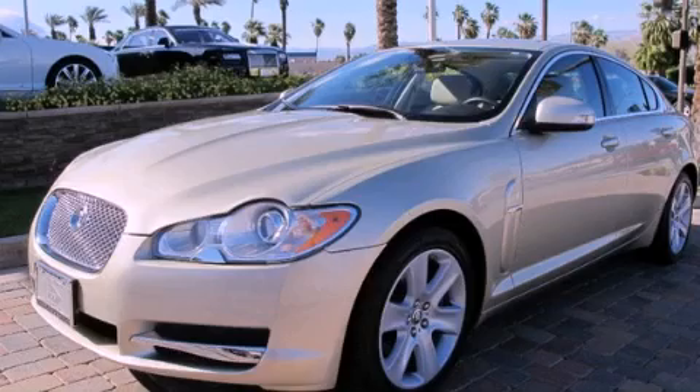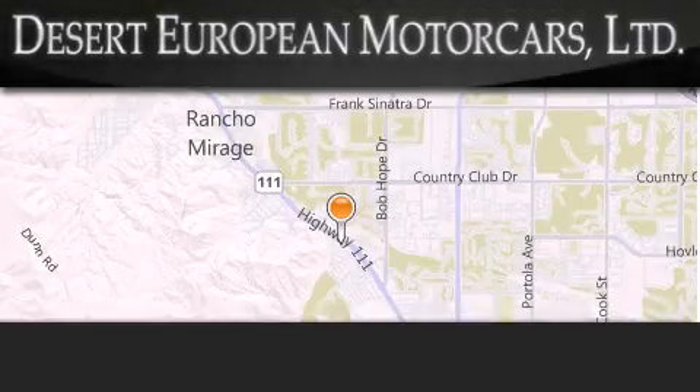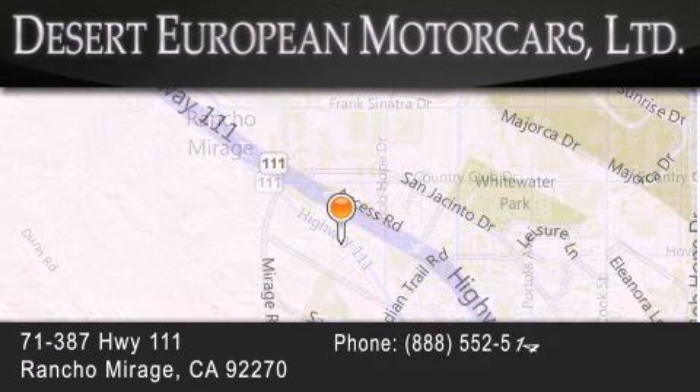We invite you to contact us today to learn more about this vehicle. Desert European Motor Cars is located at 71387 Highway 111 in Rancho Mirage.